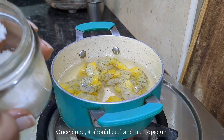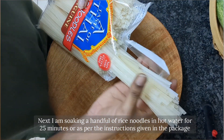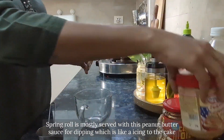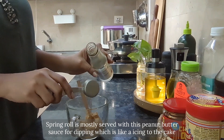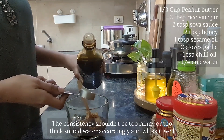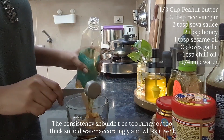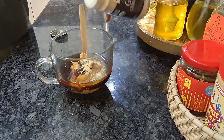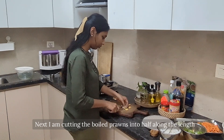After washing the prawns thoroughly, I'm boiling them with salt for 20 minutes. Once done, they should curl and turn opaque. Next I'm soaking a handful of rice noodles in hot water for 25 minutes, or as per the instructions on the package. Spring rolls are mostly served with a peanut butter dipping sauce. To make the sauce, I'm mixing all the above ingredients — the consistency shouldn't be too runny or too thick, so I'm adding water accordingly and whisking it well. Next I'm cutting the boiled prawns in half along the length.